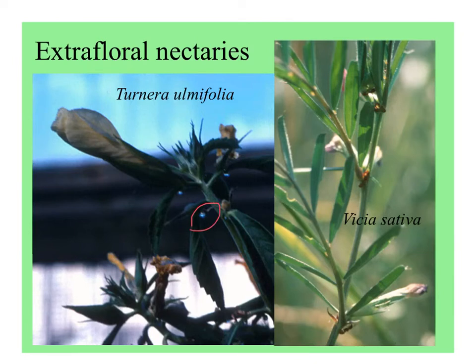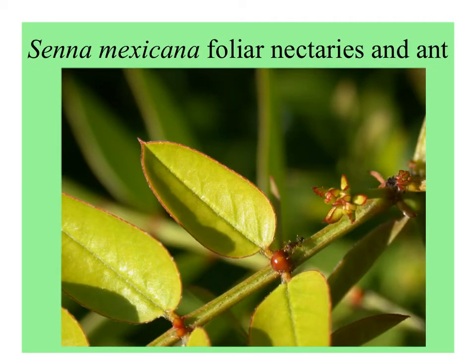In a greenhouse protected from insects, you can see drops of nectar accumulated on Turnera that you usually don't notice. And Vicia sativa in England — at the base of the leaves are little outgrowths called stipules, and on the stipule is a nectary. You can see ants visiting the nectaries. Here's Senna mexicana with a tiny ant at its nectaries — this is a plant Ian Jones has been studying for his PhD work.